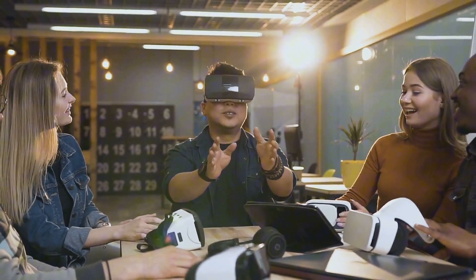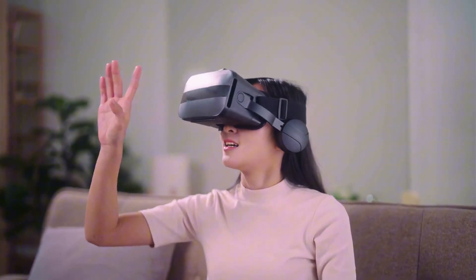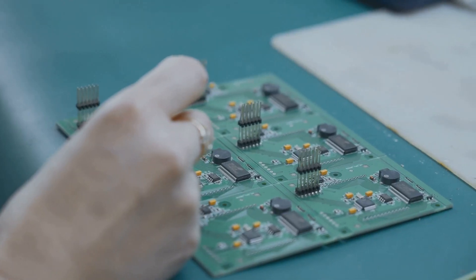What do you think? Are Orion glasses the breakthrough AR has been waiting for? Let us know in the comments. If you're as excited about the future of AR as we are, hit that like button and subscribe for more cutting-edge tech updates. The future isn't just coming — it's here, and it's Orion.